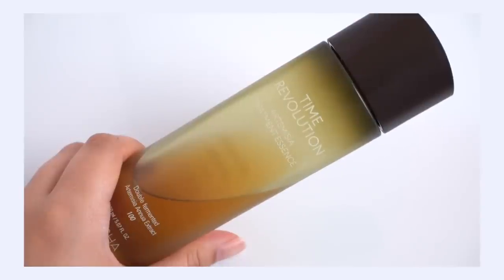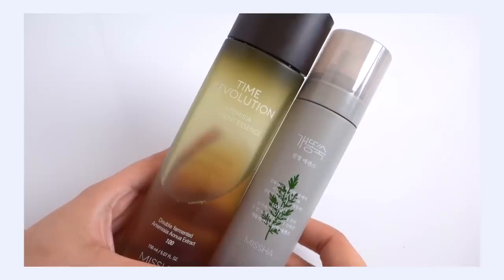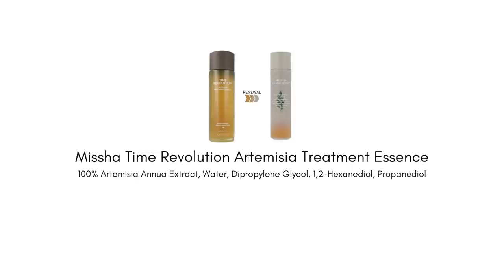We have to start off with the Misha Time Revolution Artemisia Essence. This is really one of the best examples of a highly concentrated mugwort product and a high quality mugwort product. There has been a packaging change — they updated the packaging around mid-2021 and tweaked the formula slightly, but there's not a huge change to report. What makes this special is it is a single extract essence, meaning it's only using mugwort — 100% mugwort — to bring benefits to your skin.